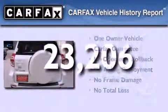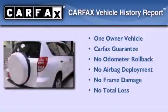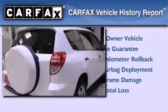This crossover has had only one owner and it qualifies for the Carfax buyback guarantee.